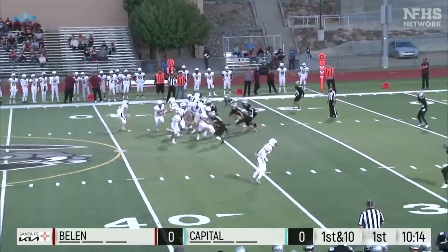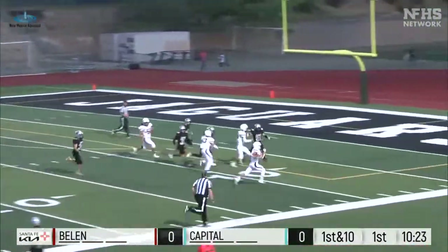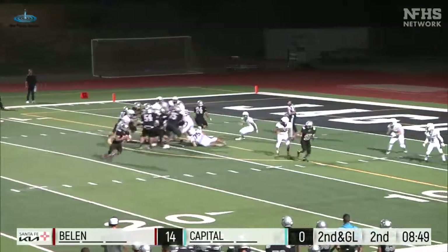The backfield and gonna get the carry across the 30, a cut at the 20, look out all the speed to the 10, to the five and in — and that's a touchdown. So on second down, Munoz is gonna get...